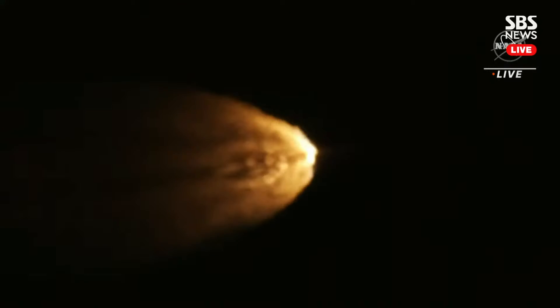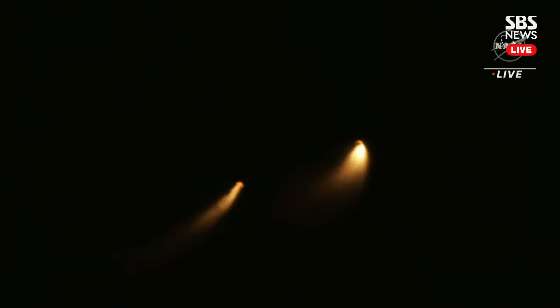Standing by for solid rocket booster jettison. Confirmation that the solid rocket boosters have separated — these 177-foot boosters. The core stage continues to power the flight of Orion, all four RS-25 engines firing, traveling over 3,400 miles per hour, 46 miles downrange.